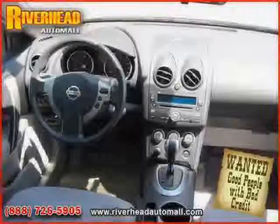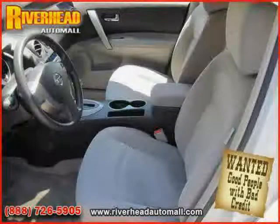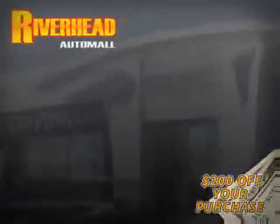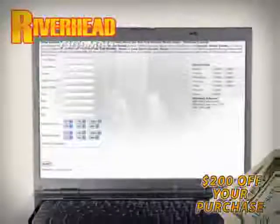The low, low mileage of 6,218 miles makes this Rogue an easy choice for you. We hope to see you soon and make you a part of the Riverhead Auto Mall family, where every car comes equipped with a $200 savings check off your purchase when you schedule your appointment online. Riverhead Auto Mall will earn your business.